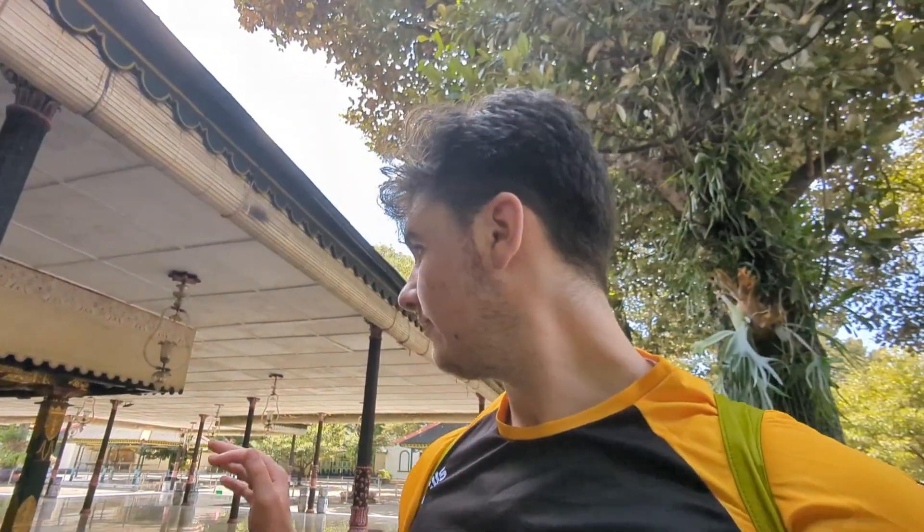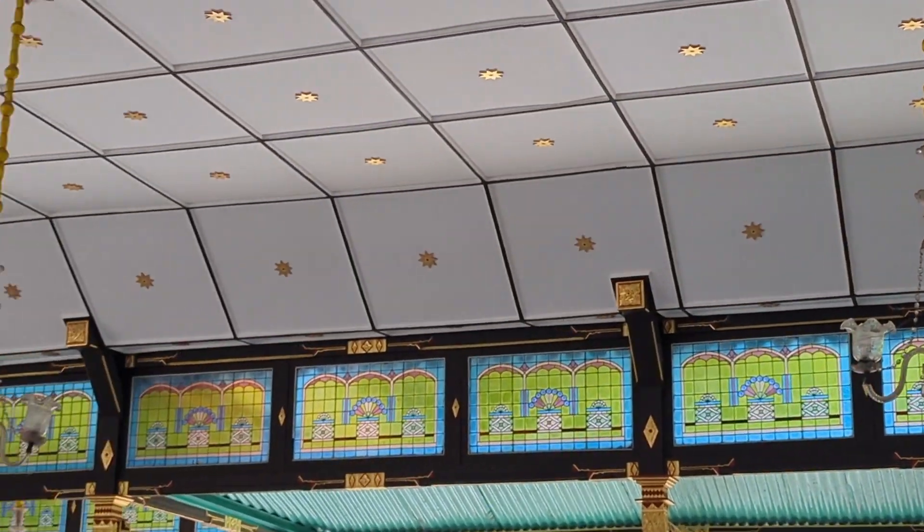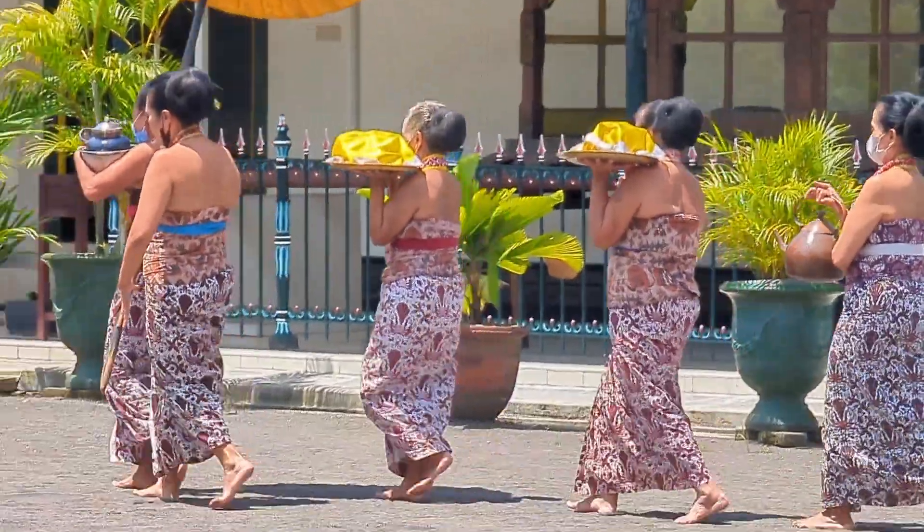Very different architecture to many of the places I've been so far in that this is all open. Clearly it's because it's very very hot, so it makes a lot of sense. It's just interesting that there's almost nothing closing places off. There are a few places which seem like private rooms but most of it is left completely open. Beautiful stained glass. Behind me is the private bank for the royals, and apparently it's still open and running today.